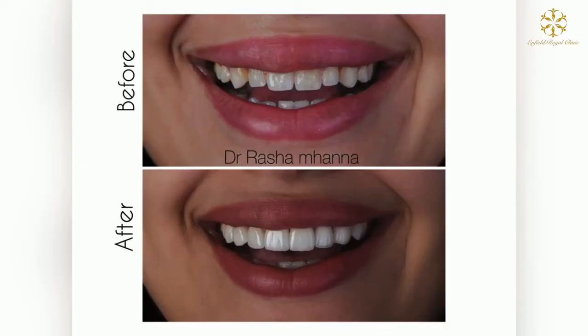Emax veneers are thin ceramic layers bonded to our teeth, with a thickness of 0.3 to 0.5 mm, which is very minimal. As you see here in this case, there is a big transformation in the patient's smile due to the Emax veneers, giving this amazing aesthetic and natural look for the patient — and this is exactly what we want to achieve with Emax.